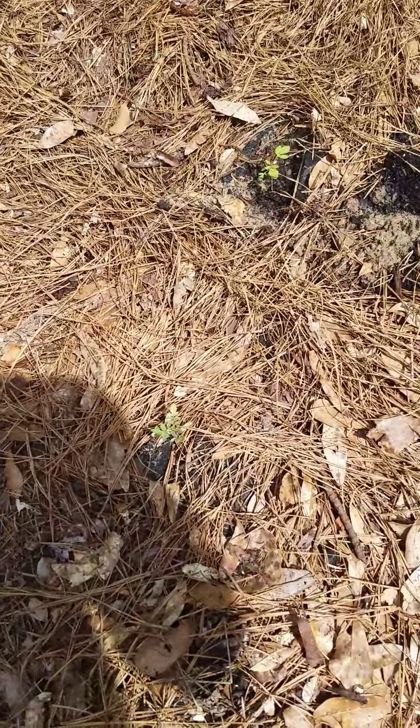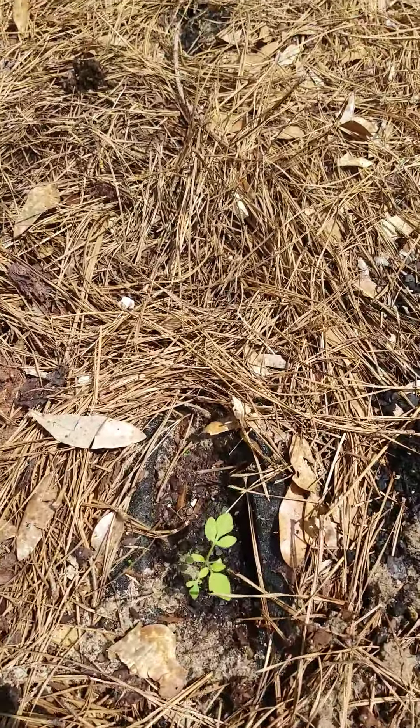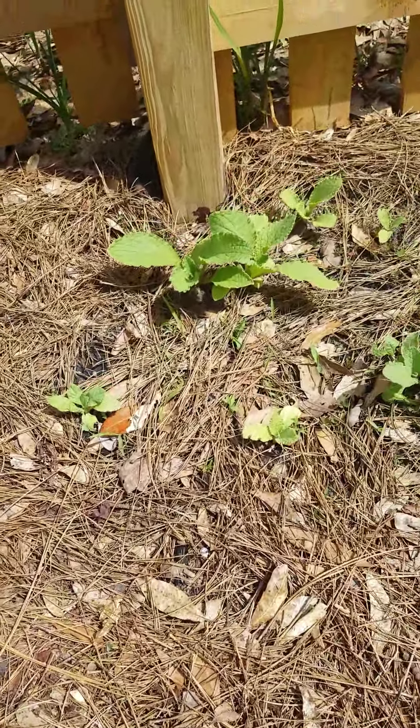We keep having to use replacement tomatoes because something comes along and bites the stalks. I finally found that it was a brown cutworm. I had pleasure in smashing it between my fingers.